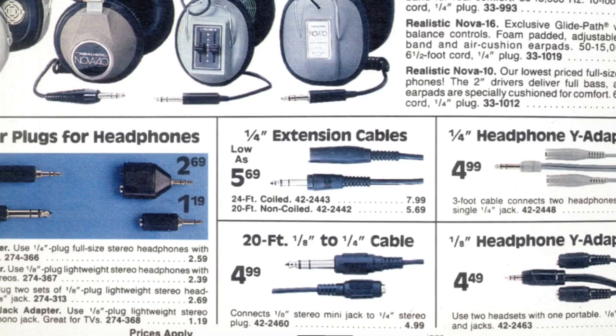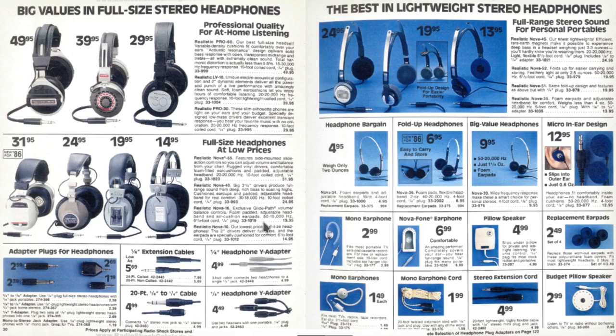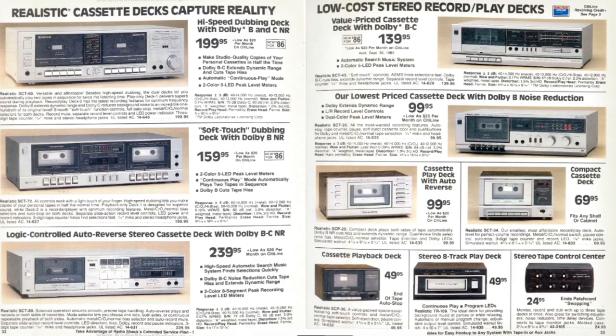You don't see them as much now because everything has the standard 3.5mm headphone jack — unless you're an iPhone user, of course, then you've got some weird adapter. Soft touch dubbing decks — I remember churches having these for tape dubbing, doing high-speed dubbing. Some of these dubbing decks could copy a tape really quickly.